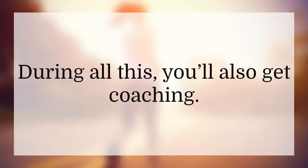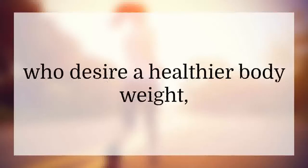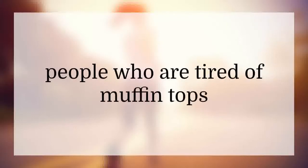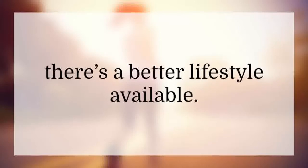During all this, you'll also get coaching. The program is perfect for people who desire a healthier body weight, people who are tired of muffin tops, and for people who know there's a better lifestyle available.